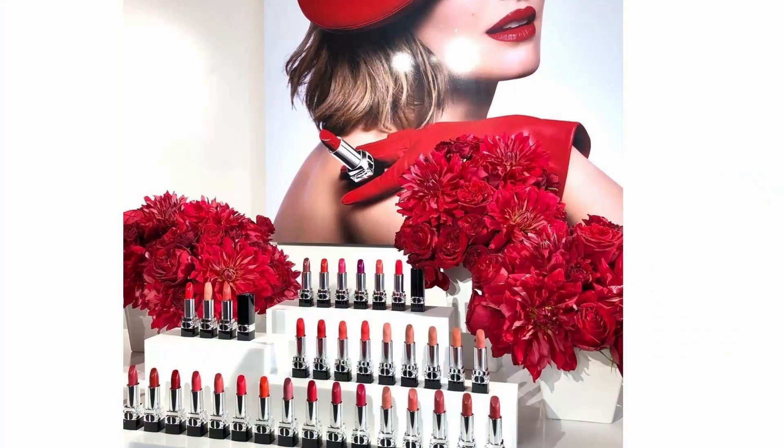Another exciting release coming from Dior will be new lipsticks. It looks like we are going to have new Dior Rouge lipsticks — 37 new shades with four different finishes: satin, matte, metallic, and velvet. I'm very curious to try those as well. They are going to launch in Asia, I think at the beginning of January, though we still don't have complete information. Spring collections usually launch in January or February.